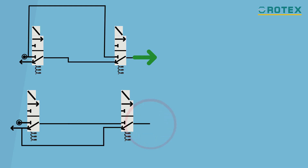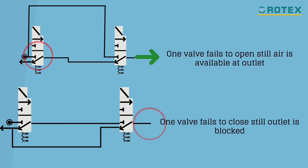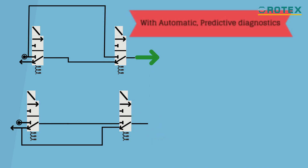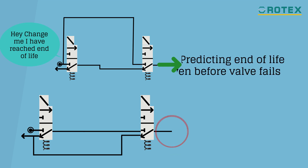Any failure of one of these solenoid valves in redundant configurations remains undetected unless the second valve fails, resulting in catastrophic failure. Is there a solution which can offer automatic predictive diagnostics, alerting me even before any of the valves fail?